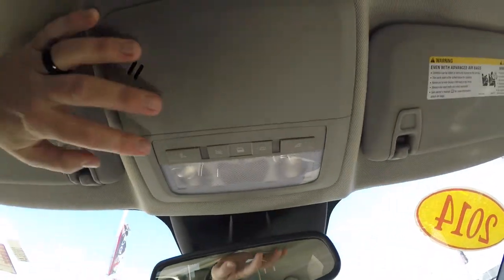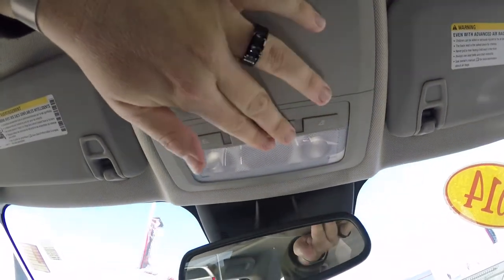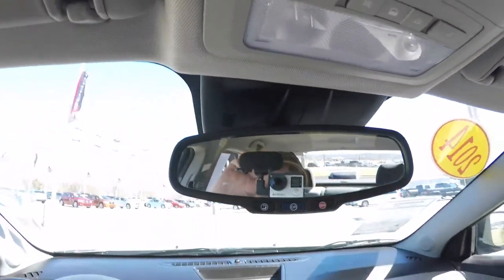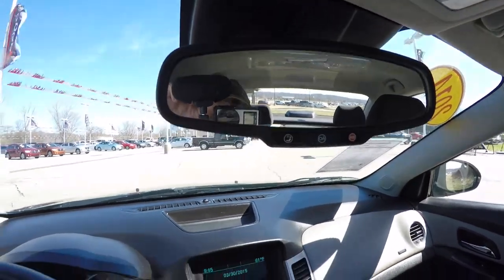Looking overhead, you have overhead reading lights, and you also have your dome light with door switch override, as well as a manual dimming rear view mirror with integrated OnStar and SOS.